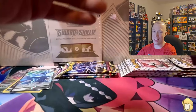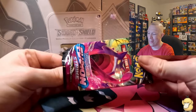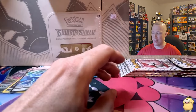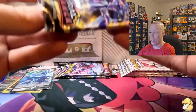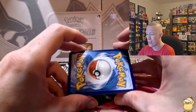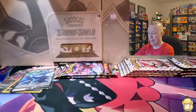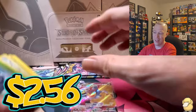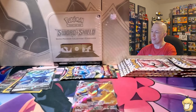Back into Fusion Strike — no hit this time, flipping to the skip, got a Bewear into a Zacian. Into the last pack of Astral Radiance — fire energy, first dab of the opening! Cranidos, Pelipper, Nurse Joy, Togepi, Chatot, Magnemite, Teddiursa, Heracross as reverse — into a Machamp V-Max. Very nice, another solid hit. That's our biggest hit out of box two so far.